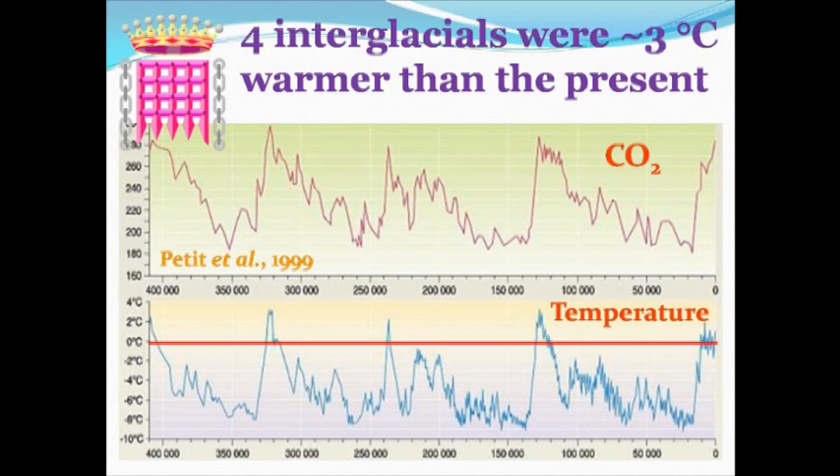All four of the previous interglacial warm periods were very definitely warmer than the present. The red line I've put across the graph emphasises where today's temperature is on that temperature graph at the bottom. Now here's what Professor Abraham has to say about this really quite innocuous and innocent graph. He says Chris Monckton refers to a paper by Petit, 1999, and claims the past interglacial periods were about 3 Celsius degrees warmer than at present.